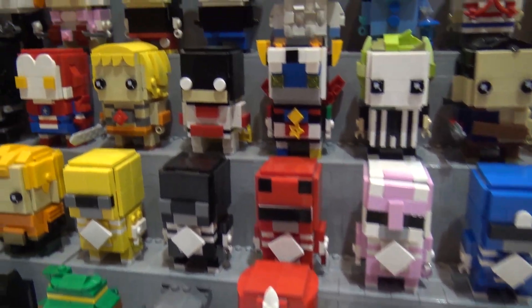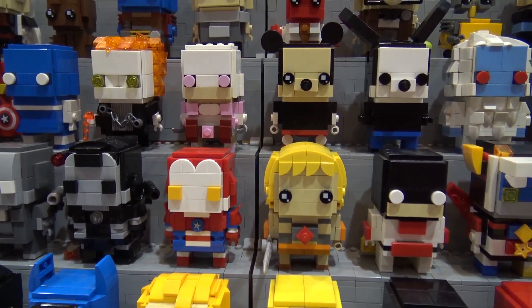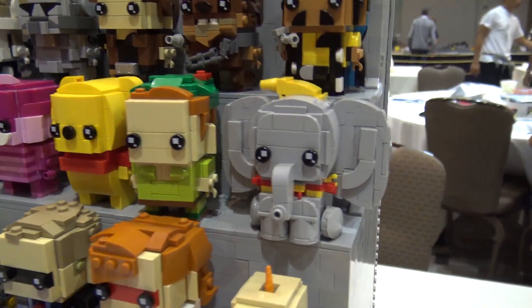I did a lot of Disney characters — some Pixar, Mickey Mouse, and Oswald. Dumbo is also one of my favorites out of the Disney set.